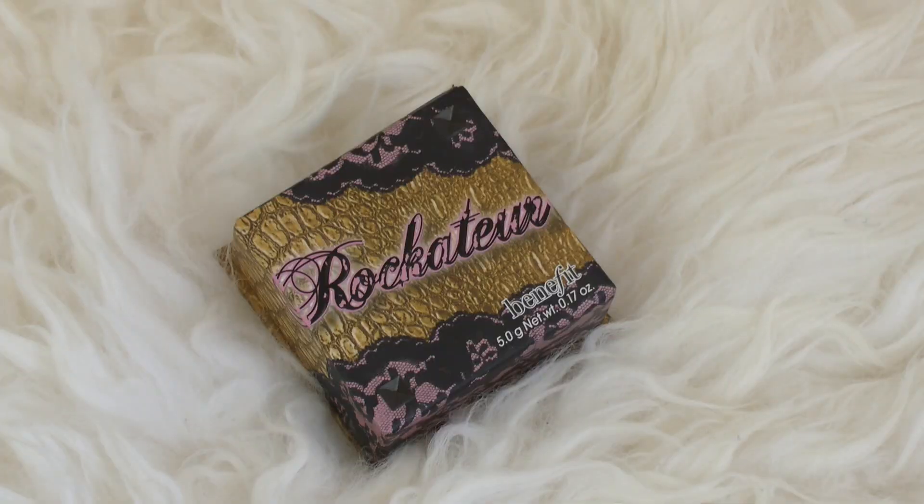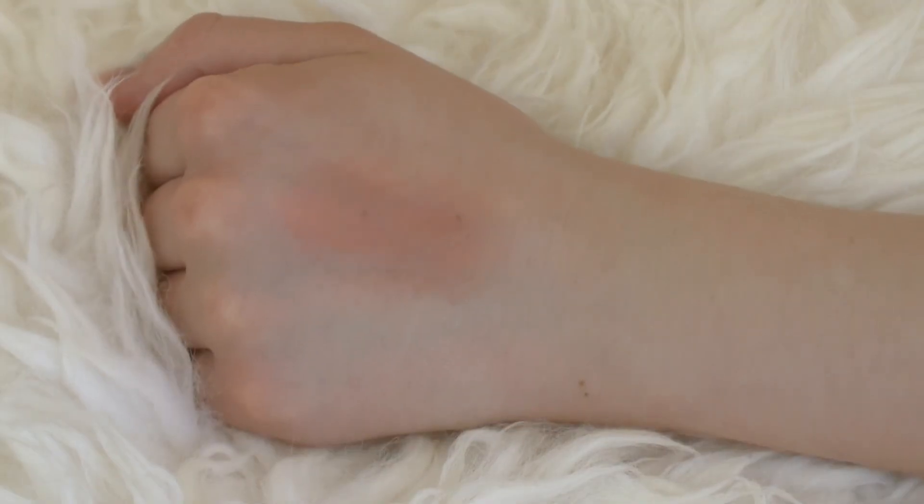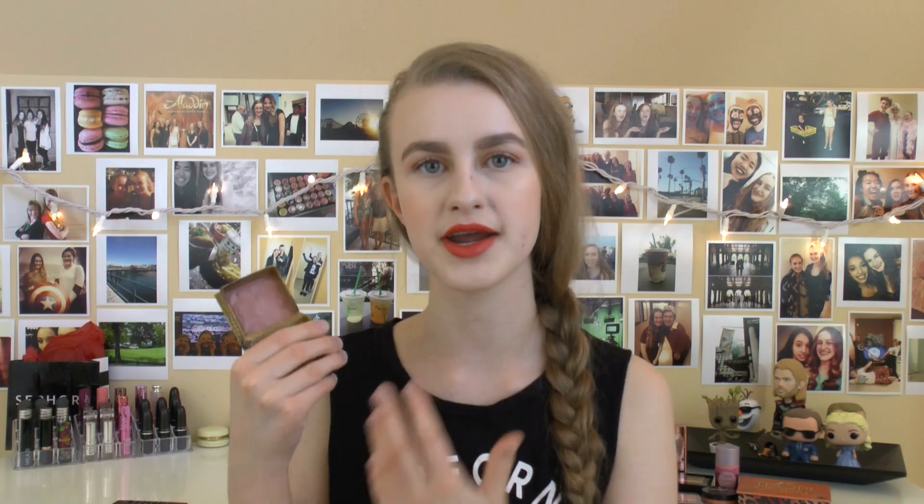Next up is the Benefit Rockateur box powder. I love this color so much — it's a beautiful mauvy, glowy pink. It's again another one of those great pairing blushes. The smell is so nice. I can't get enough of Benefit box powders; they're probably among my top favorites.